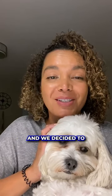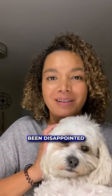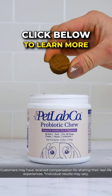We had tried so many other products and we decided to give this one a go, and we have not been disappointed. We're definitely a fan of the probiotic chews. He's not scratching and itching all the time. He's a lot calmer. Click below to learn more.